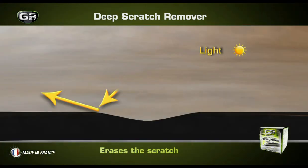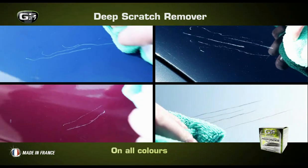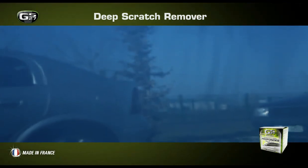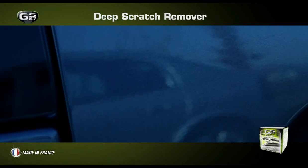Simple, rapid, efficient. It works on all bodywork colors. With the GS27 deep scratch remover, vehicle scratches are now just a bad memory.